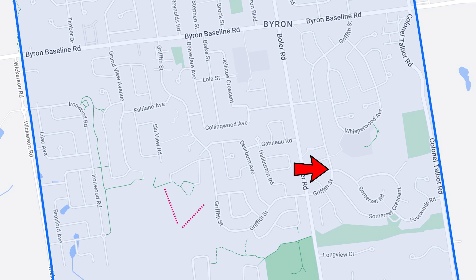My name's Ryan. I grew up in London. I'm a real estate agent in southwestern Ontario and I live in London. I do a lot of work here. If you're looking to move to the area and need some help or guidance, feel free to give me a call — that's my phone number right there on the screen.